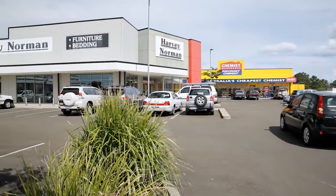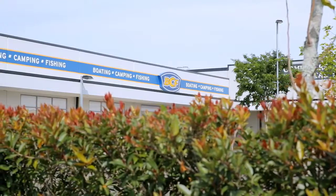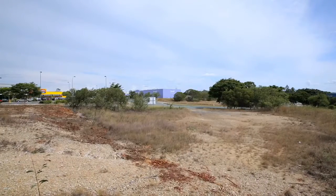Proximate to Harvey Norman, Lincraft, BCF and Bunnings, a business on this site will be noticed. Inquire today to explore this opportunity further.